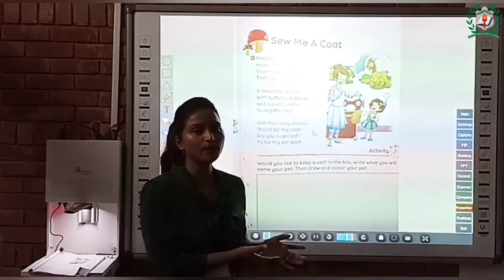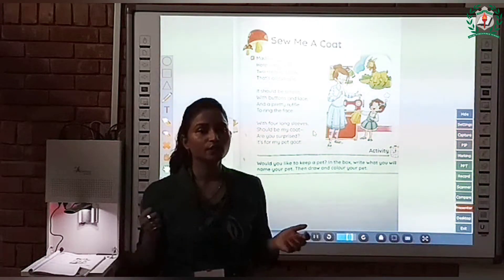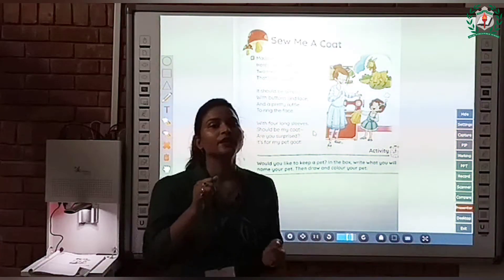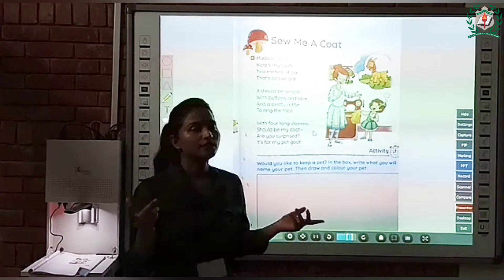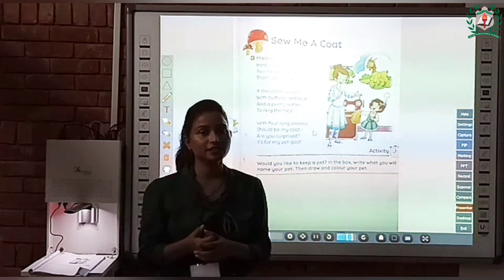It is a very beautiful poem and the name of the poem is 'Sew Me a Coat'. So what does 'sew' mean? Sew means to stitch. So children, who stitches your clothes? A tailor stitches our clothes.